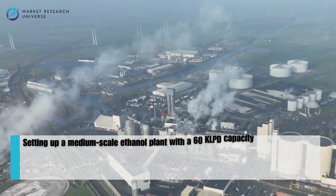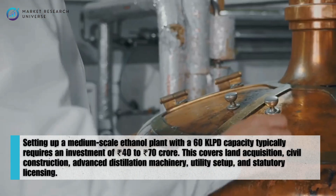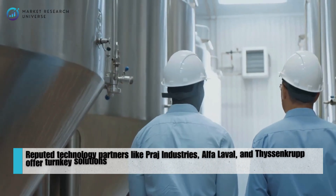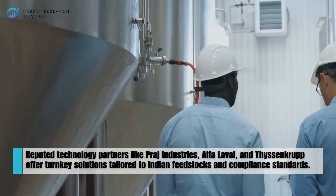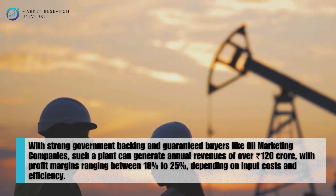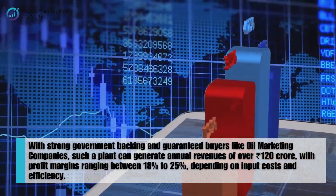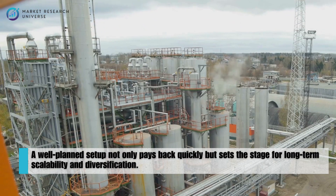Setting up a medium-scale ethanol plant with a 60 kLPD capacity typically requires an investment of 40 to 70 crore rupees. This covers land acquisition, civil construction, advanced distillation machinery, utility setup, and statutory licensing. Reputed technology partners like Praj Industries, Alfa Laval, and ThyssenKrupp offer turnkey solutions tailored to Indian feedstocks and compliance standards. With strong government backing and guaranteed buyers like oil marketing companies, such a plant can generate annual revenues of over 120 crore rupees, with profit margins ranging between 18 to 25 percent, depending on input costs and efficiency. A well-planned setup not only pays back quickly but sets the stage for long-term scalability and diversification.